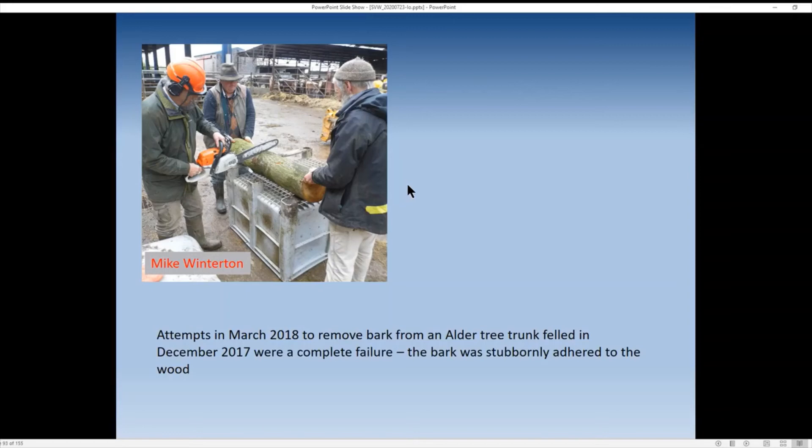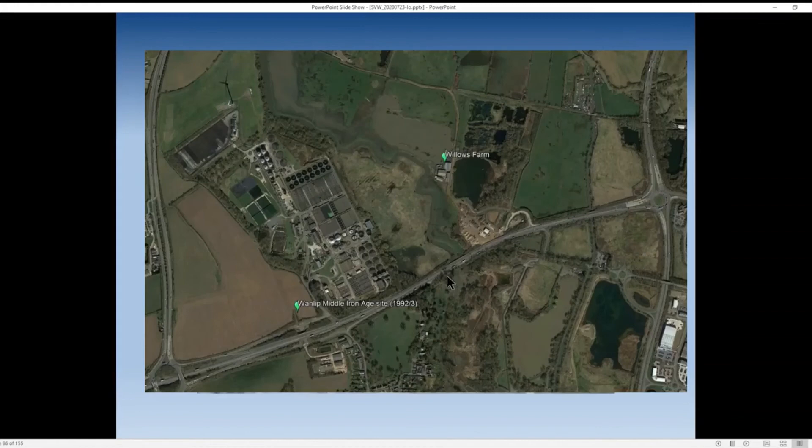But when we went to a young alder sapling and cut into the bark with sharp knives, the bark just peeled off easily. So removing bark, as long as you do it while the sap is rising between April and July, is easy; do it at other times and it will result in failure. Our test site was at Willows Farm, One Lipp, near the Leicester western distributor — conveniently a stone's throw from a Middle Iron Age site I excavated in 1992–93 with the Leicestershire Archaeological Unit. The area was osier plantation — willow grown commercially in this part of the East Midlands up until the mid-20th century.